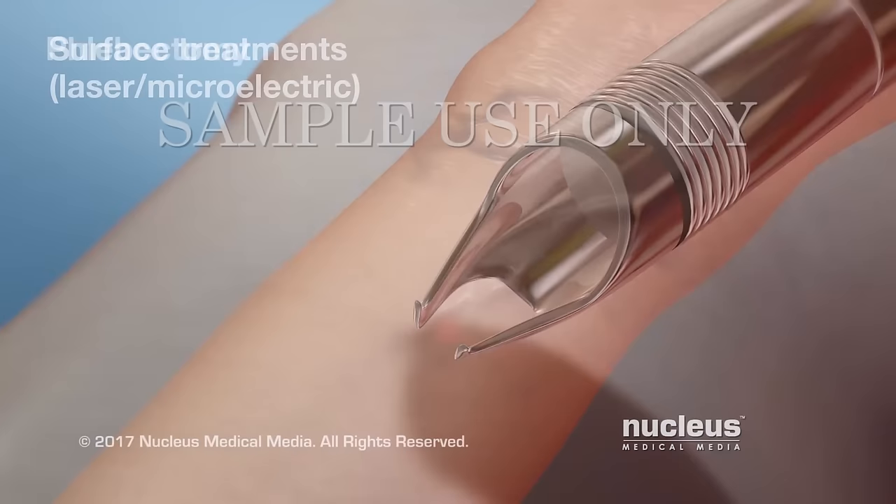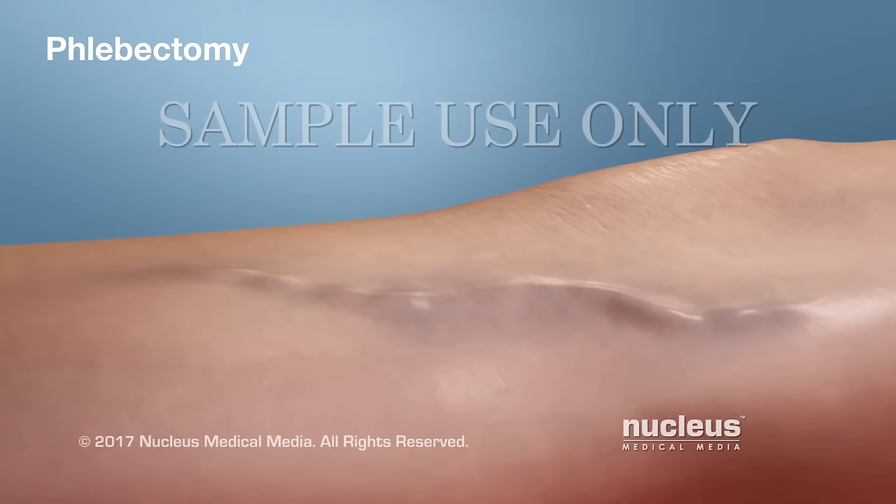A phlebectomy is also used to treat smaller veins near the skin surface. During a phlebectomy, a tiny cut is made in the skin over the vein, and then the vein is pulled out and removed.